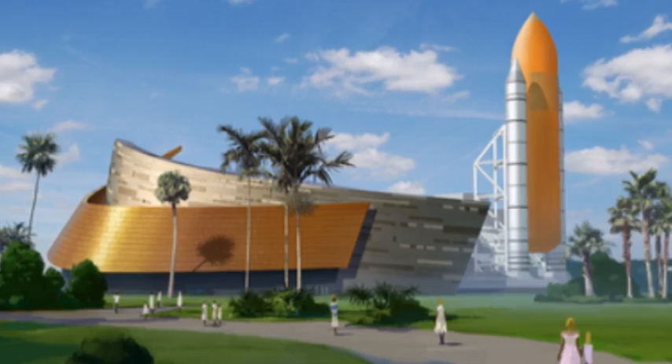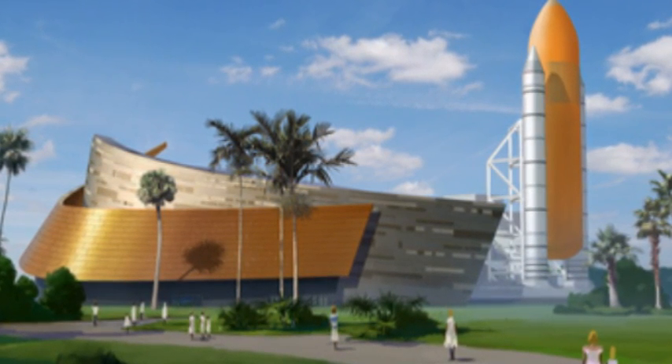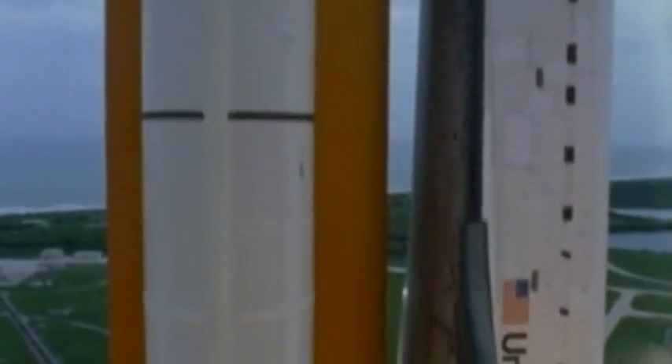It's been unbelievable. It is an honor to create the home for space shuttle Atlantis and to work with NASA to tell its story to the world.